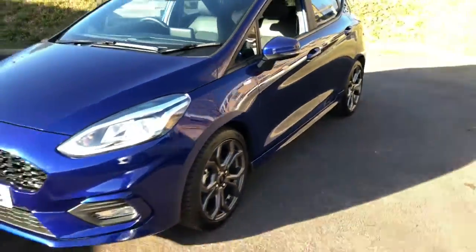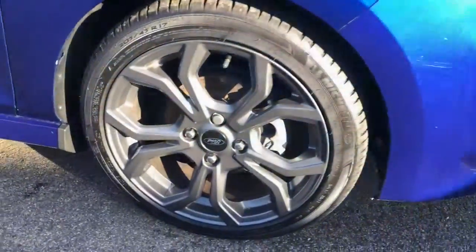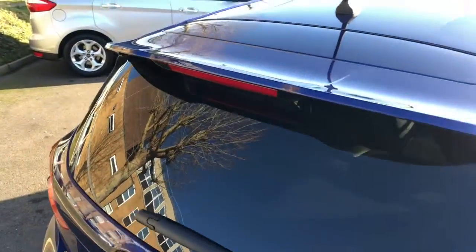Privacy glass in the rear there, and as we come round you'll then see the ST-LINE unique badging along with the 17-inch rock metallic alloys and the sporty styling around the vehicle with the spoiler, side skirts, bumpers, etc.